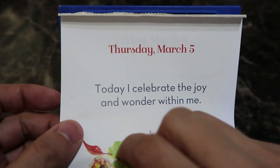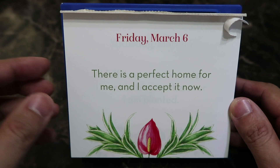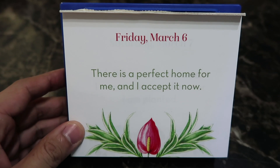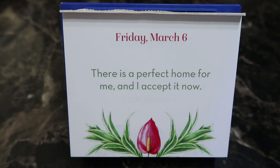We have two days' worth of positive affirmations to do, so this was yesterday's: 'There is a perfect home for me and I accept it now.' That's about your place of residence, guys. There is a perfect home for me and I accept it now — let that out into the universe! That reminds me of the Mabuhay squad farm.